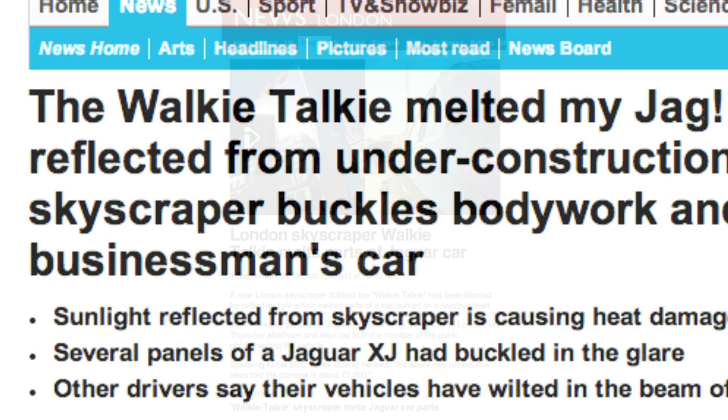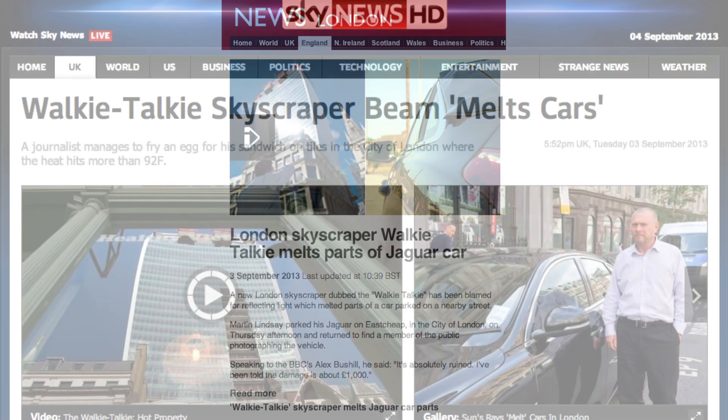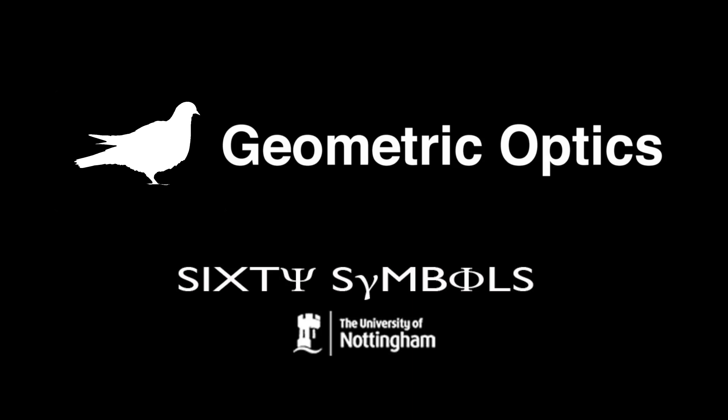There's been a news story going around the British media about a car melting in London, apparently due to its proximity to a new building going up in London. The physics is a thing called geometric optics, which is about understanding how light propagates. If you really want to do the job properly you've got to solve Maxwell's equations, but for many purposes you don't need to do that, because essentially the main thing most people know about light is that it travels in straight lines.